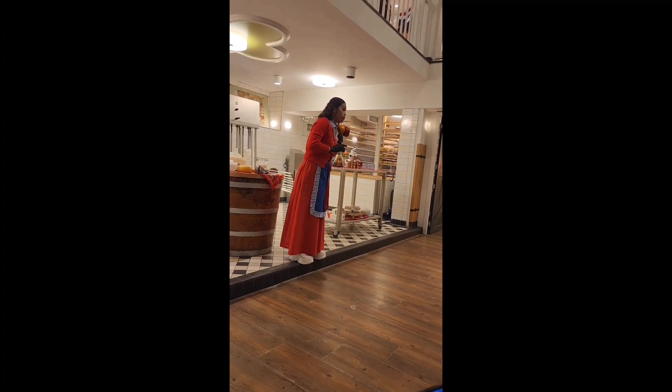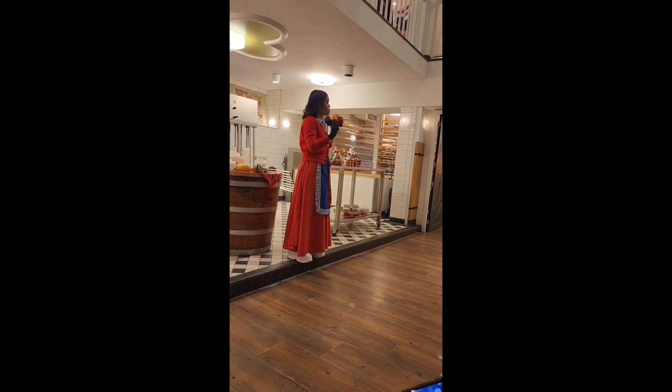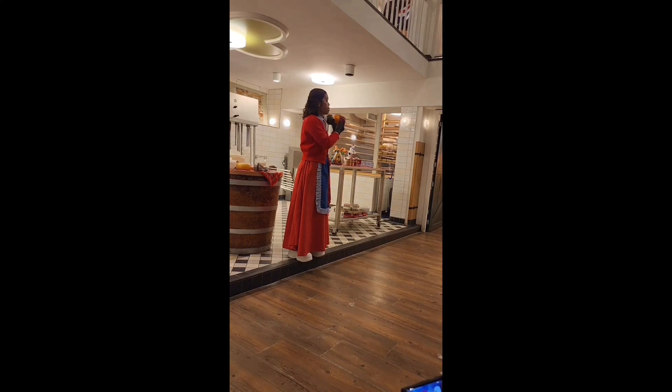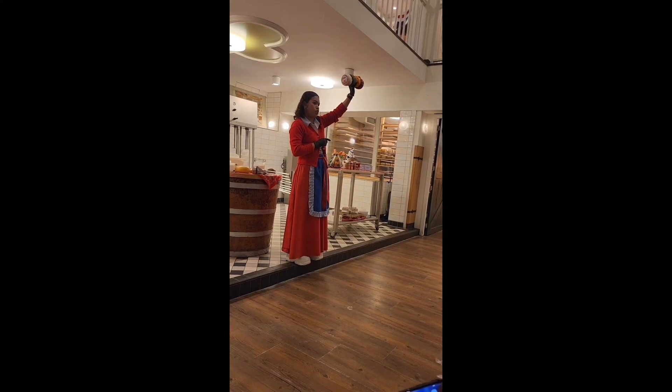This is also vegetarian because we use a special rennet. When you say special rennet, it's plant-based. Because normally all cheeses use animal rennet, but this one is from a plant-based source. It's called a microbial rennet. That's why it's vegetarian.